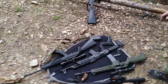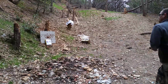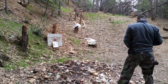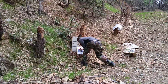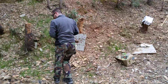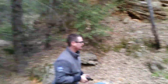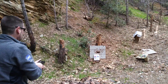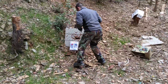Graduating up the power scale: .38 Special. Next we're going to do the .357 Magnum. That was kind of close to the .22 rifle, but we should see a difference.